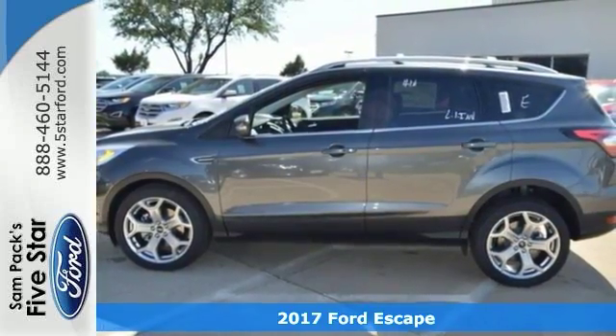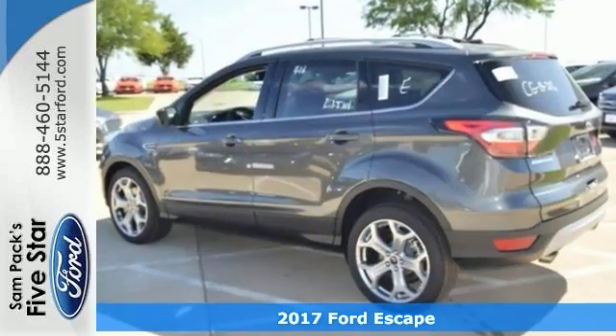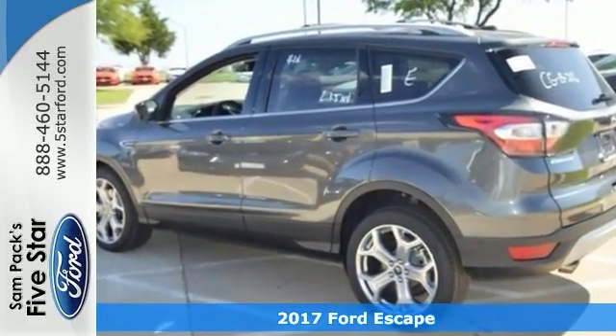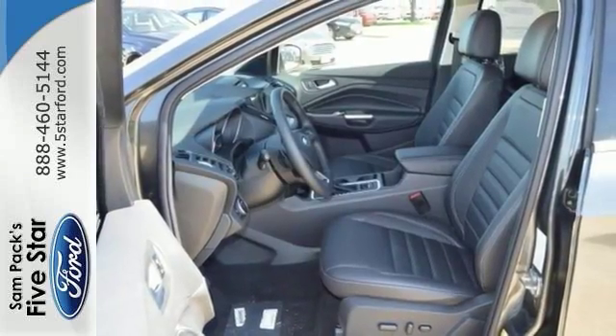Take a look at this 2017 Ford Escape Titanium. It's loaded with many great features, including stability and traction control, navigation, keyless start, and a backup camera. It also has heated seats, CD/MP3 system, Bluetooth connection, EcoBoost technology, and a roof rack.